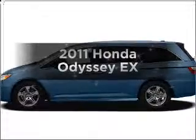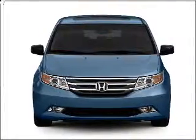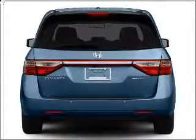Get noticed in this 2011 Honda Odyssey — this is the set of wheels you've been looking for. With a solid 6-cylinder engine connected to a smooth-shifting 5-speed automatic transmission, and premium wheels that give a more luxurious look.